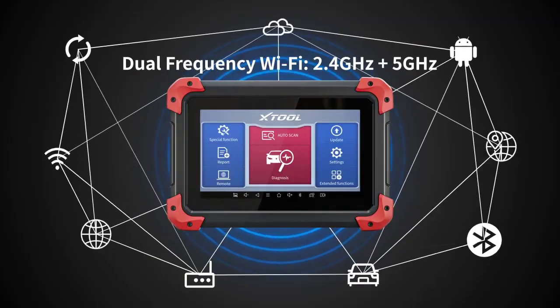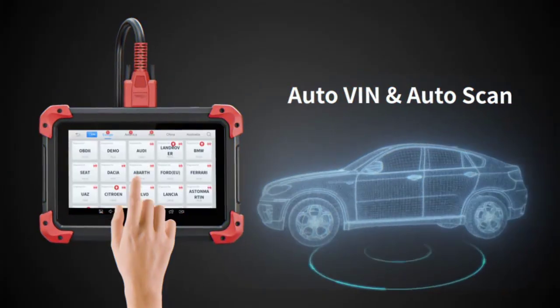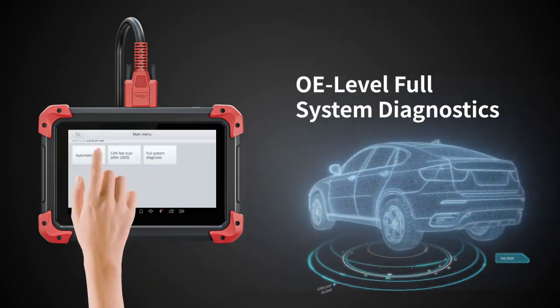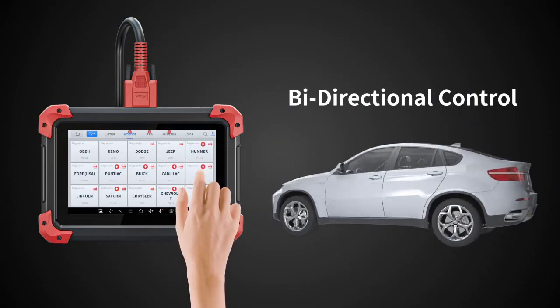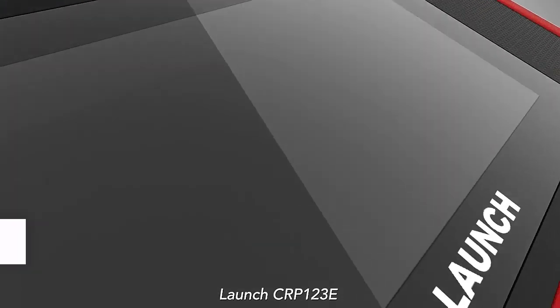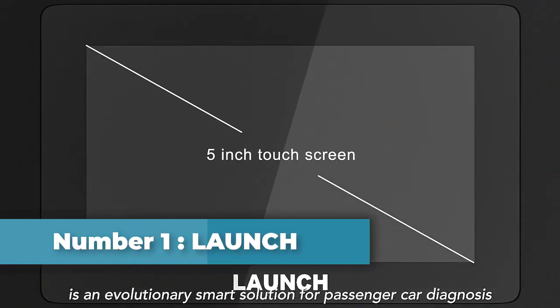Are you looking for the best diagnostic tool for cars? Then you're in the right place. In this video we're going to take a look at the best diagnostic tools for cars in 2023. I made this list based on my personal opinion, and I tried to list them based on their price, quality, durability, and more. To find out more information about these products, you can check out the list.